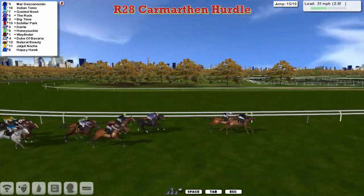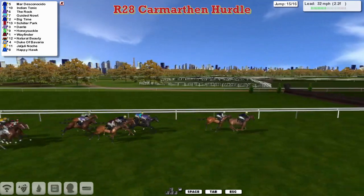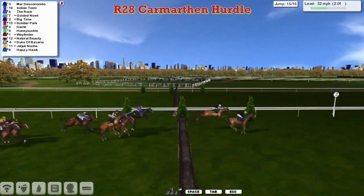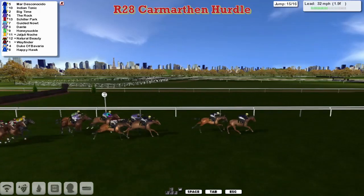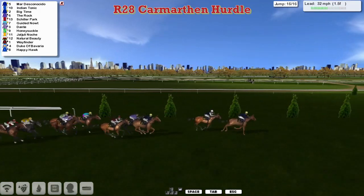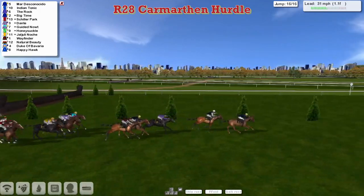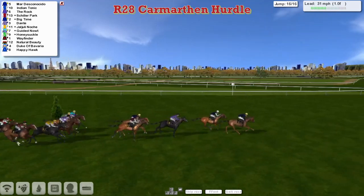It's Mar Desconesido and Indian Tonic four or five clear of the remainder, headed by The Rock. Coming down towards the second last — over it they go. Mar Desconesido jumped it well and got away from it well. Stablemate Big Time has run on into third. They're coming down towards the final flight. Mar Desconesido gets over it in the lead. Indian Tonic is trying to fight back. The Rock is coming with a late-looking run, and so too is Schiller Park.